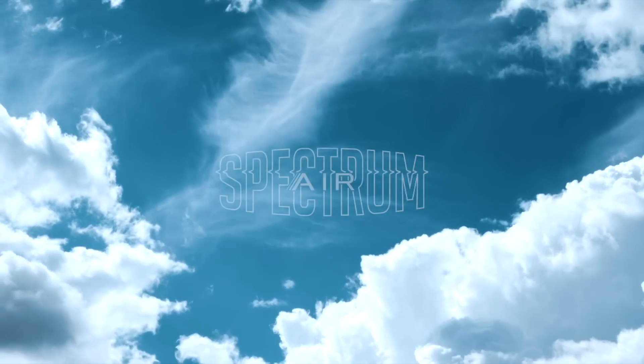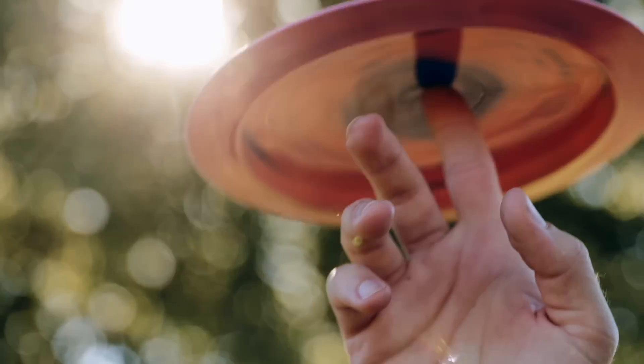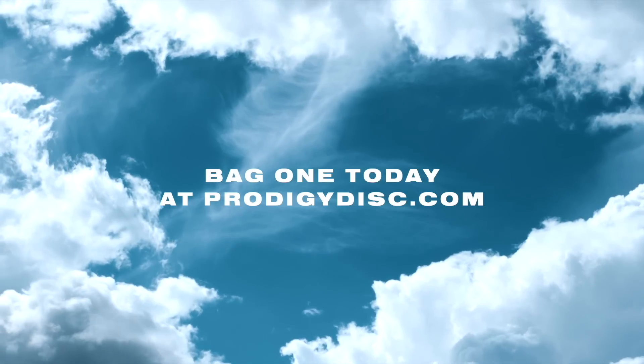Air Spectrum is Prodigy's new line of premium lightweight discs in mid-range, fairway, and distance driver models. You can now get beautiful bursts of color no matter your preferred weight. Bag one today at ProdigyDisc.com.